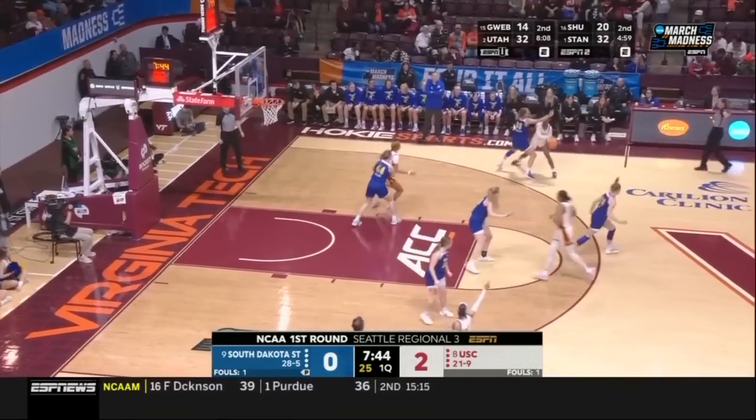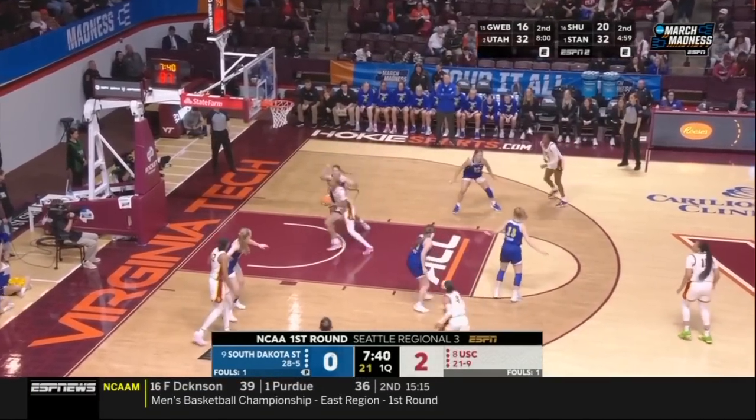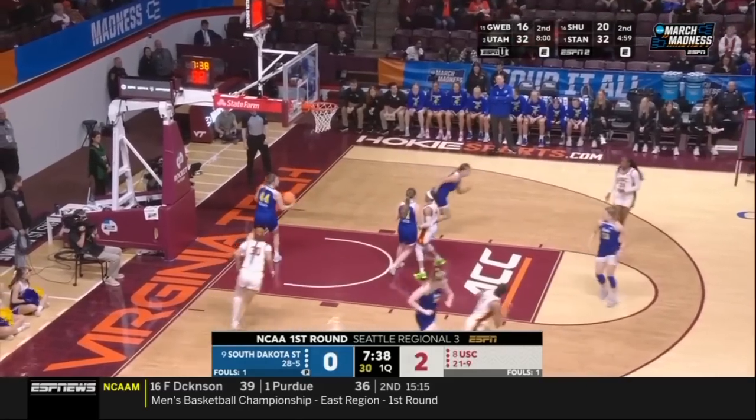We're about two minutes into this ballgame. They have four players that are averaging double figures coming into this ballgame. Nice look on the other side.